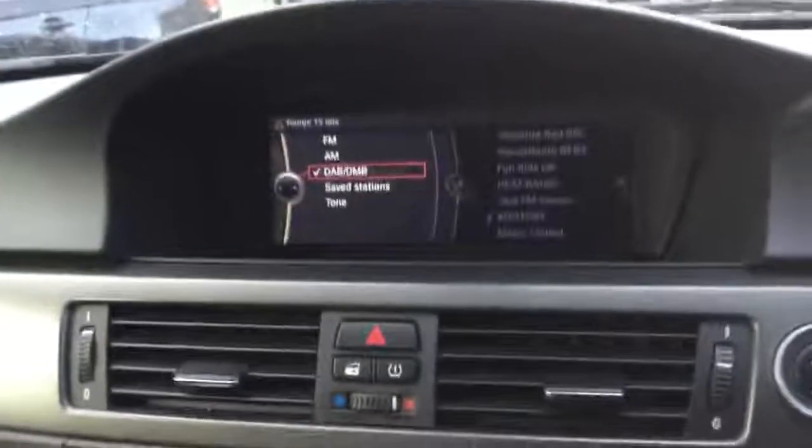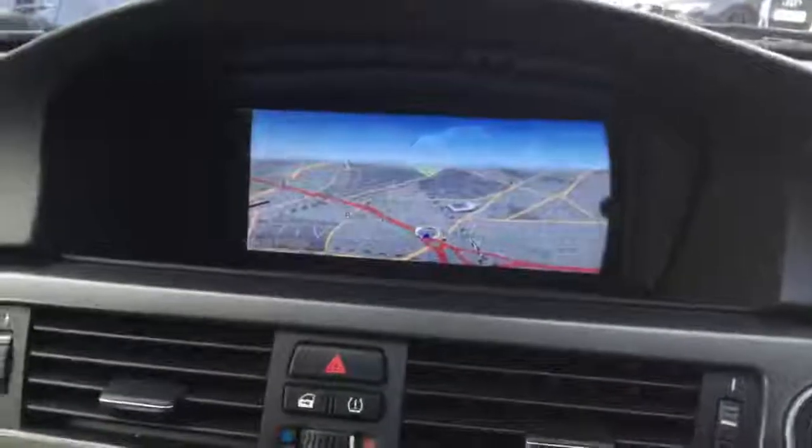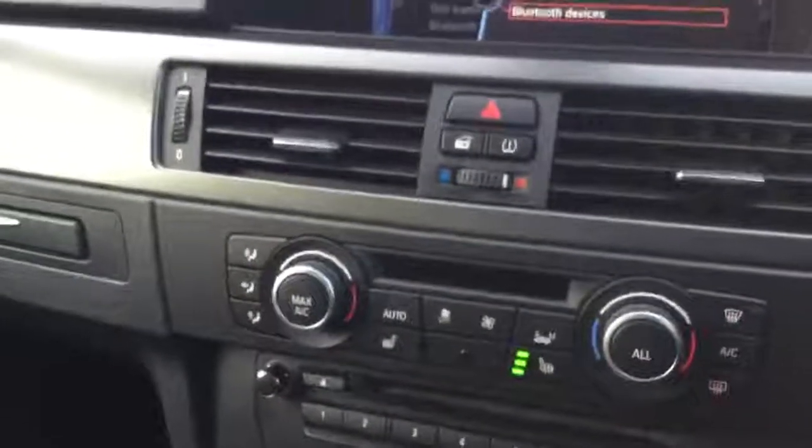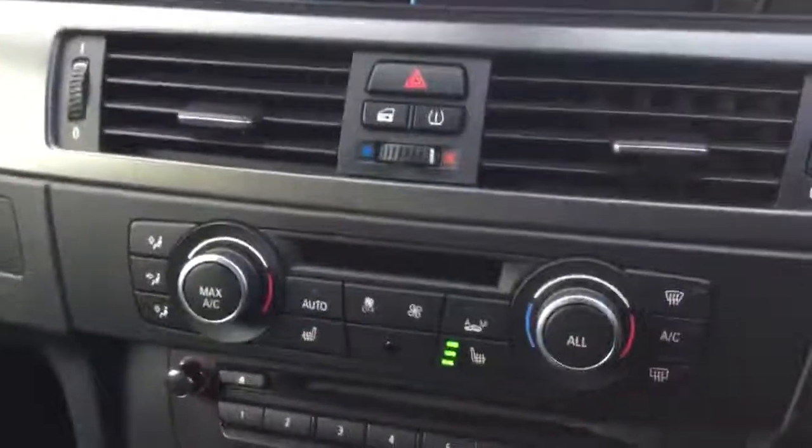Inside the vehicle, the car is equipped with DAB radio, sat-nav connectivity, and Bluetooth connectivity as well. Dual climate control is very handy — different sides of the vehicle can have different temperatures. You've also got three levels for the heated seats for the driver and passenger side.